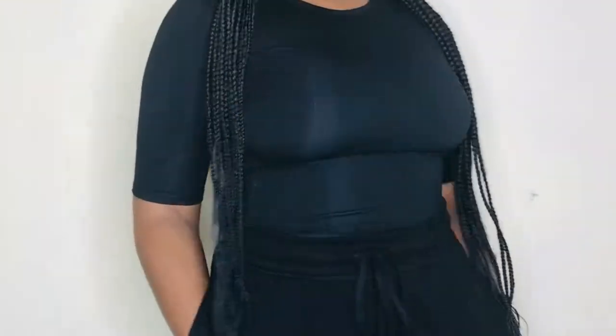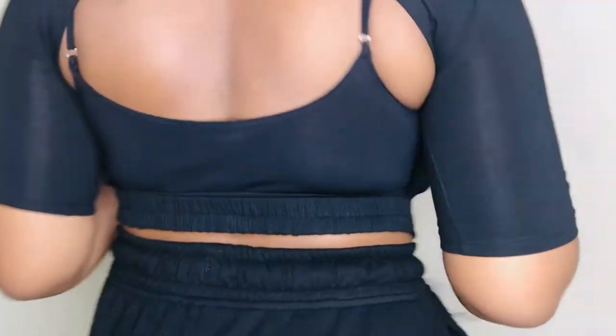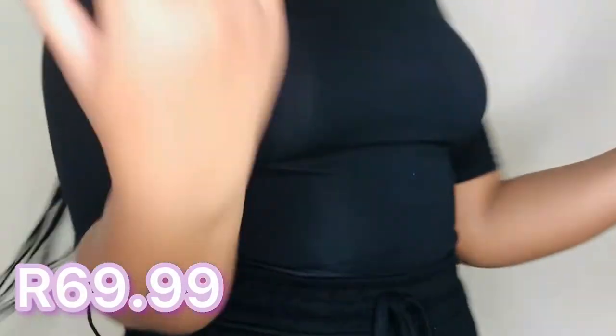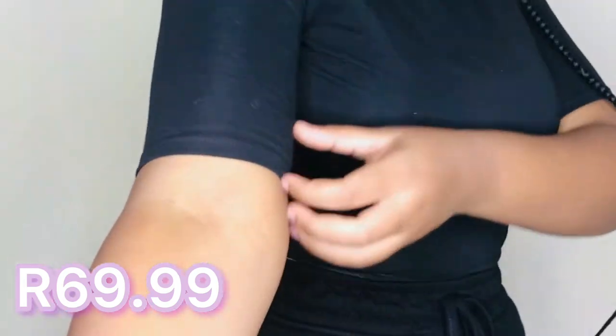I also got this open-back t-shirt — it's black. Black is my favorite color because it allows me to accessorize: wear some chains, some earrings, looking cute. I wore it with a skinny bra because I feel a regular bra would show. I also bought bra tape if I want to wear it as a full open back.